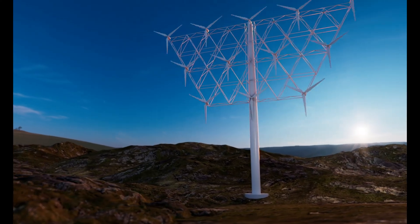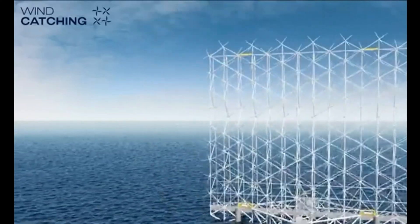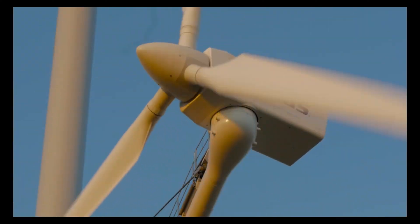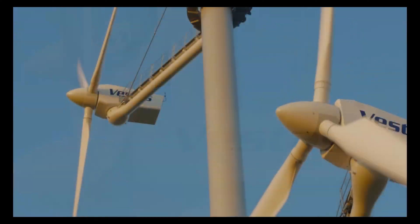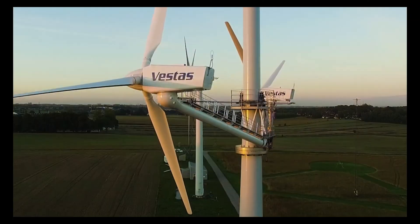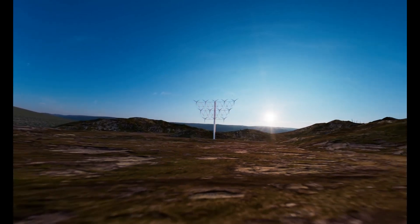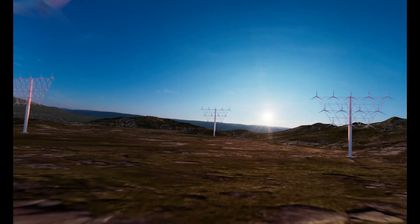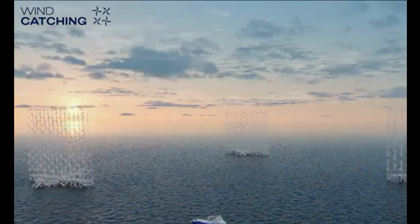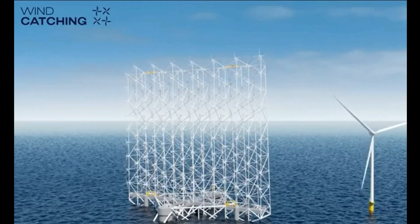Different multi-rotor concepts are emerging in the wind industry. As they make their mark, a compelling question arises: can these innovative designs truly rival the established dominance of large single-rotor wind turbines? What is propelling the rise of these multi-rotor concepts, and what limitations are they aiming to address? In this video, we will discuss the limitations of current large single-rotor wind turbines and how multi-rotor wind turbines are addressing these issues.